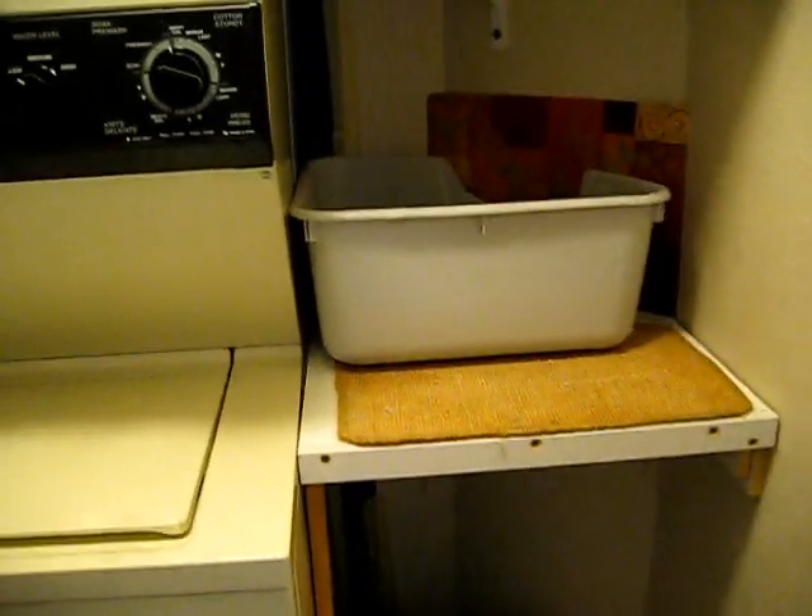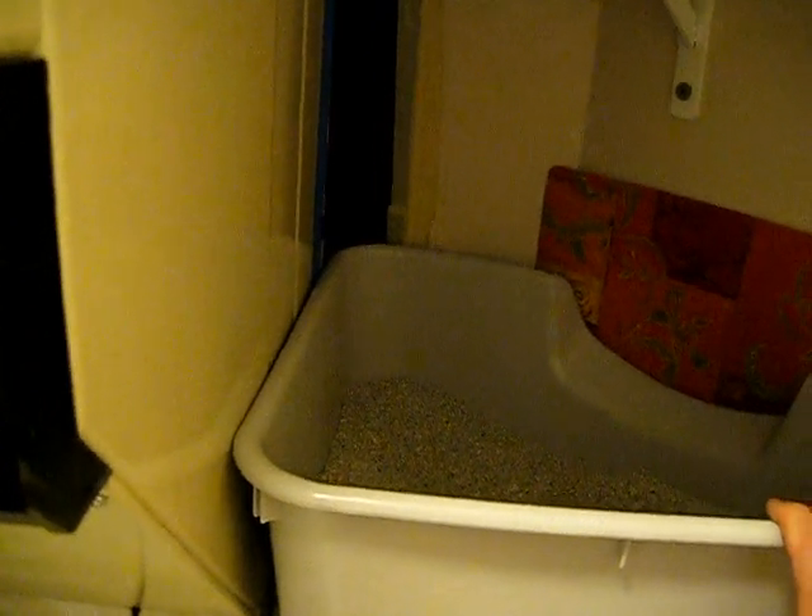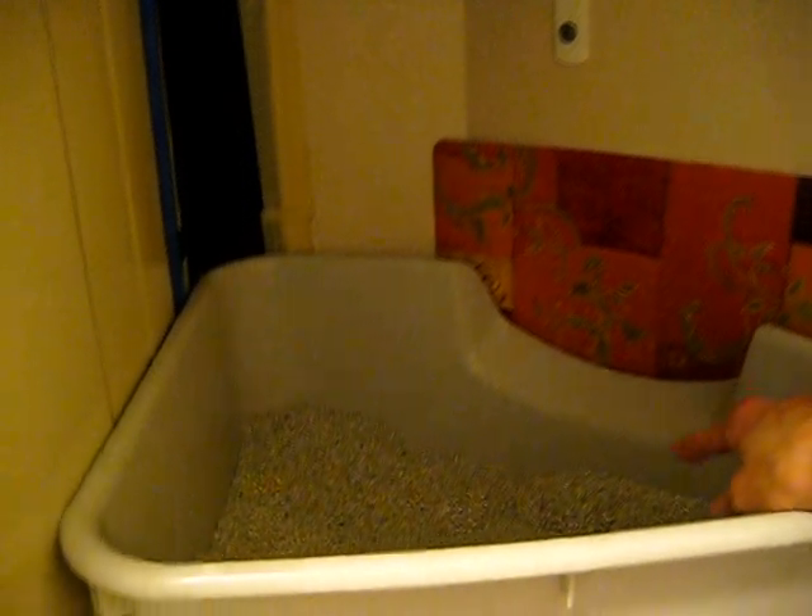We also have an elevated litter box up here. This is a commercial litter box made for corners. It happens to fit here. It's not too bad because it's got the higher sides — quite high enough, but not bad. It's got the front, of course, which cats can pee over very easily.